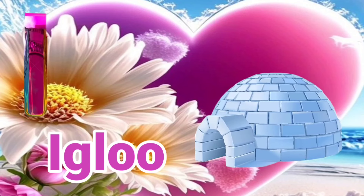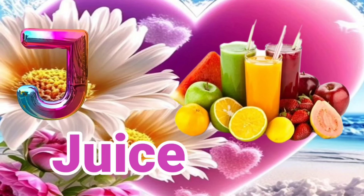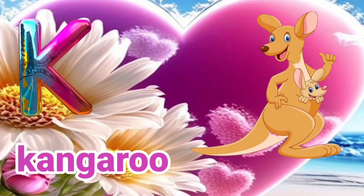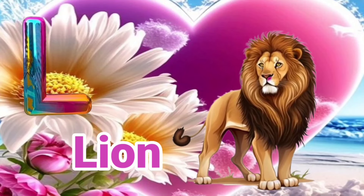I is for Igloo. I, I, Igloo. J is for Juice. J, J, Juice. K is for Kangaroo. Kangaroo. L is for Lion. L, L, Lion.